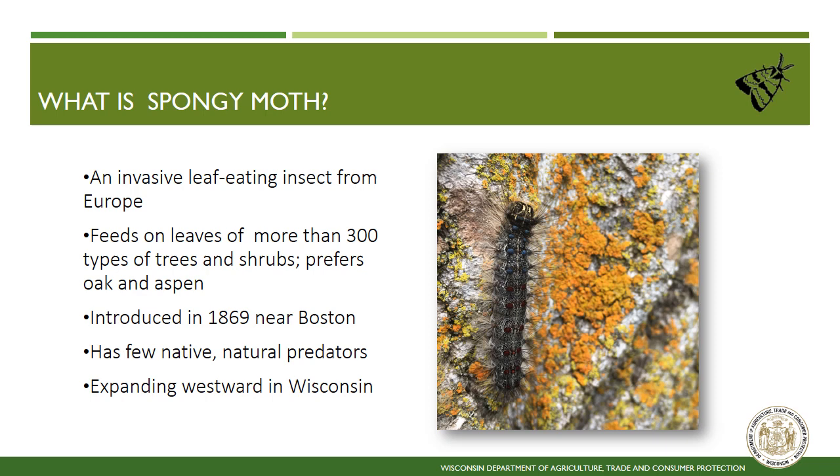Since this insect is not native, there are very few predators that are able to keep its population numbers in check. In Wisconsin, this insect is spreading westward with the eastern two-thirds of the state generally infested and the western third currently uninfested.